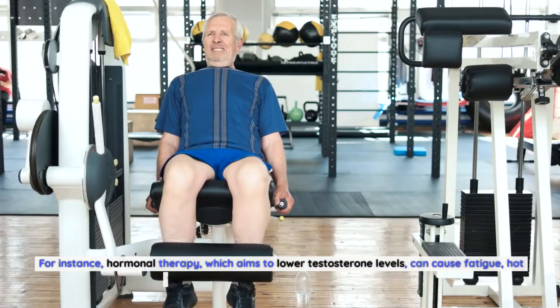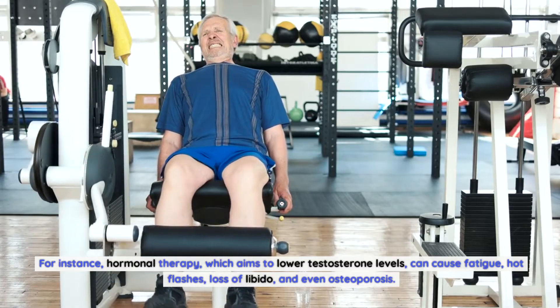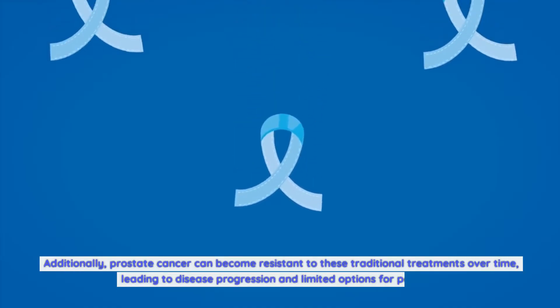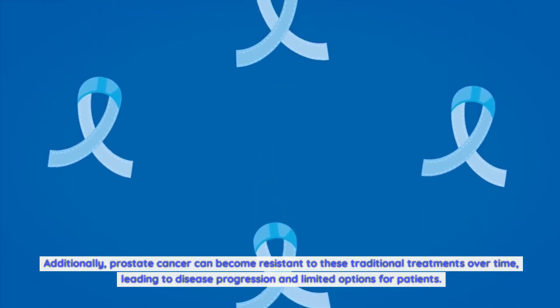For instance, hormonal therapy, which aims to lower testosterone levels, can cause fatigue, hot flashes, loss of libido, and even osteoporosis. Additionally, prostate cancer can become resistant to these traditional treatments over time, leading to disease progression and limited options for patients.